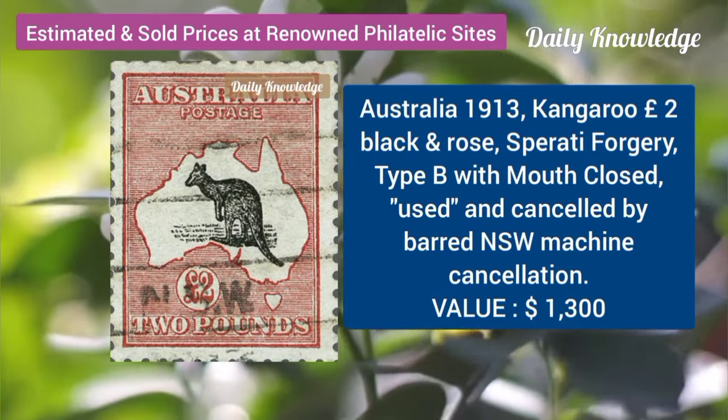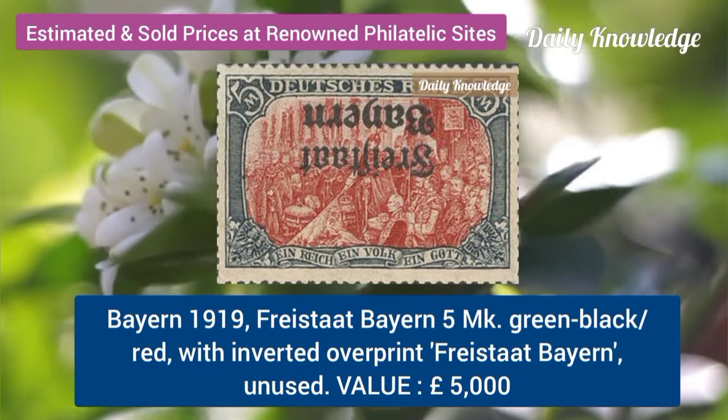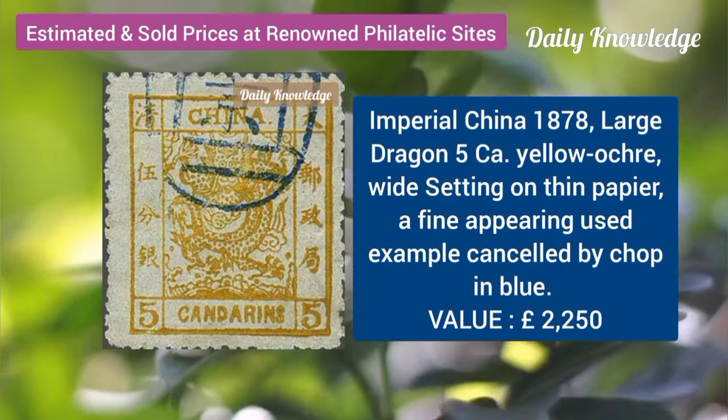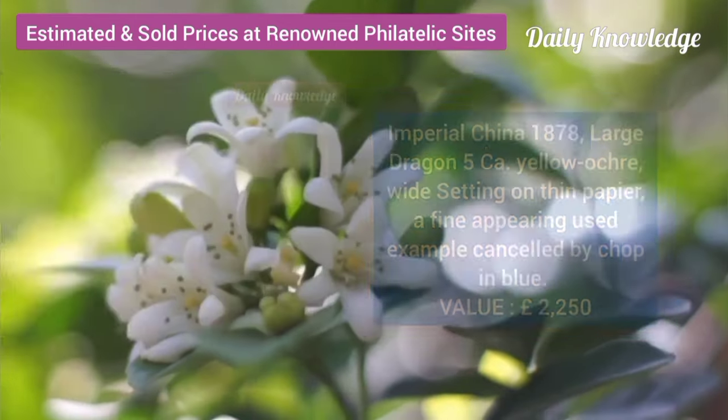Australia, 1913, kangaroo, 2 pound, black and rose, type B. Baron, 1919, 5M, green, black and red with inverted overprint. Imperial China, 1878, large dragon, 5C, yellow ochre.